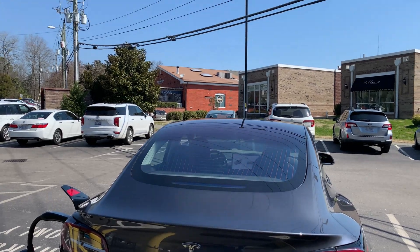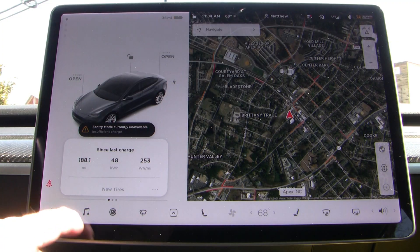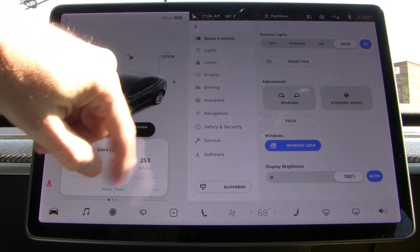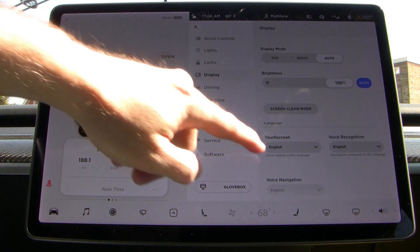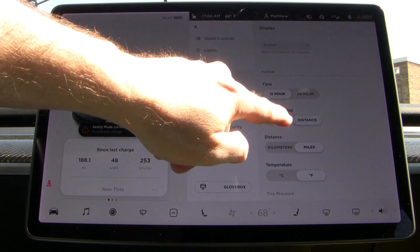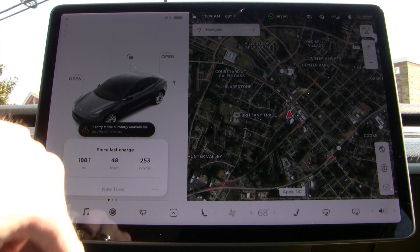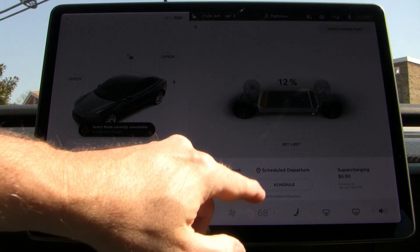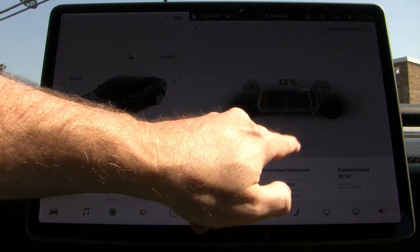For this test my car's battery pack was at 12% and I set the limit to 80%. This range is a pretty common one that you would see. You never charge between 80 and 100% using a DC fast charger like this — it would take a long time.